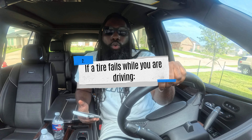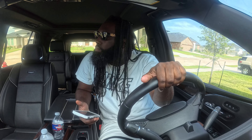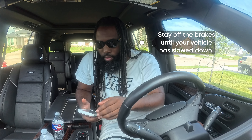If a tire fails while you are driving, you should: A) stop on the roadway if possible, B) stay off the brakes until your vehicle has slowed down, or C) call your supervisor for instructions. The answer is B — stay off the brakes until your vehicle has slowed down.